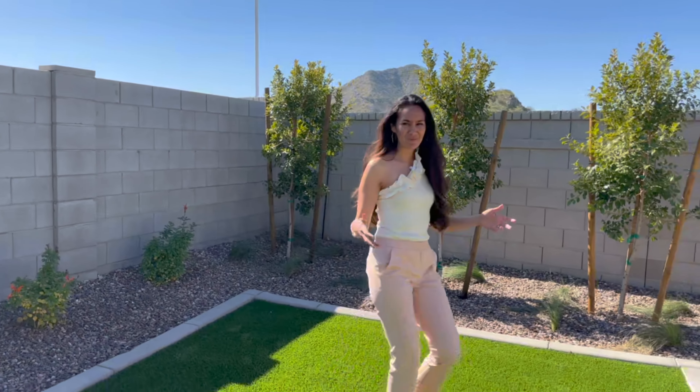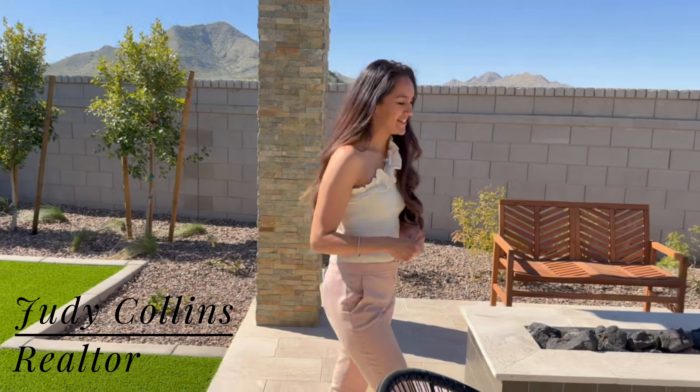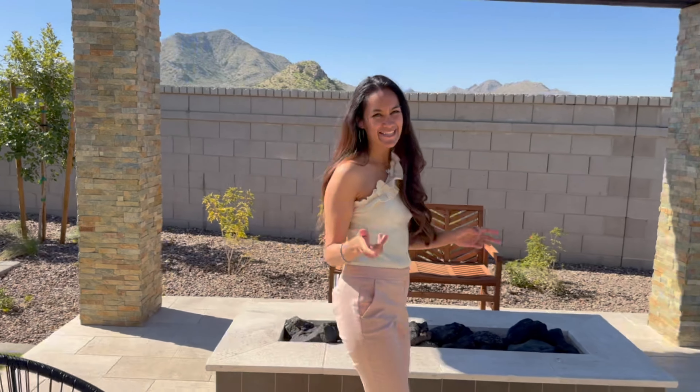Our clients want an RV garage — this community checks that box. Our clients want Queen Creek locations but with the San Tan Valley price tag — this community checks that box.